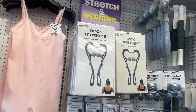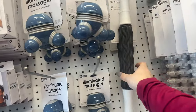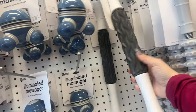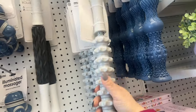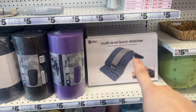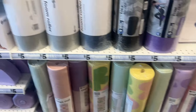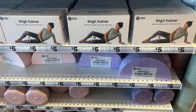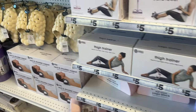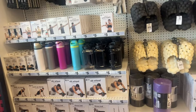They have a neck massager, an illuminated massager. Massage roller, flexible massage stick, multi-level back stretcher — those work well. Foam rollers, the mats for five ninety-five, yoga blocks, kettlebells. So they have this whole new series going on.